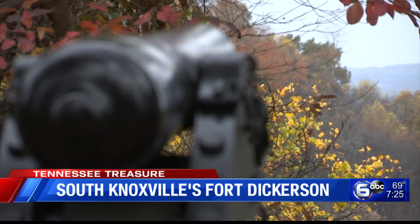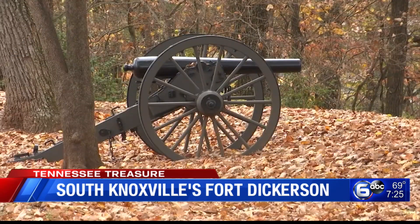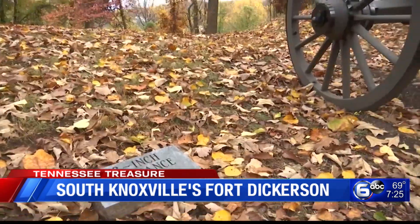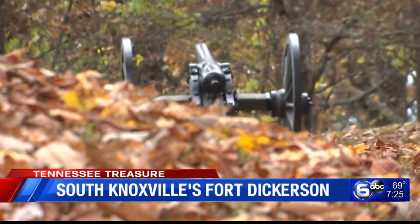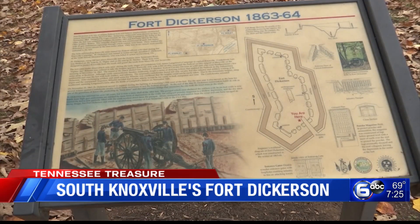It also kept Confederates from taking that strategic overlook and shelling Fort Sanders, the namesake of that neighborhood. Fort Sanders was another earthen fort protecting the northwestern edge of the city, with deep trenches and tangling obstacles made from telegraph wire. The late November 1863 battle fought there resembled a World War I battle in Eastern Europe, according to the Knoxville History Project.